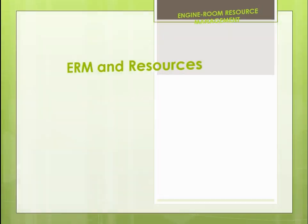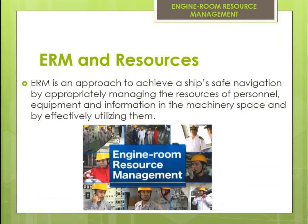ERM is an approach to achieve a ship's safe navigation by appropriately managing the resources of personnel, equipment, and information in the machinery space and by effectively utilizing them.